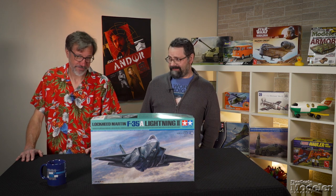Welcome to New Product Rundown, Fine-Scale Modeler's twice-monthly look at the coolest new releases. I'm Aaron Skinner. And I'm Tim Kidwell. Let's kick off today's episode with the hottest news out of the All Japan Hobby Show, which was held in September.